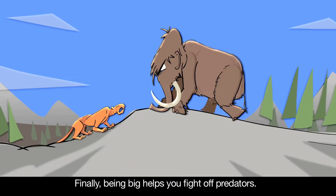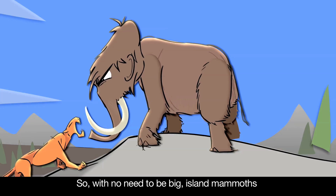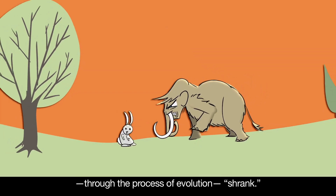Finally, being big helps you fight off predators. But most islands don't have large predators. So, with no need to be big, island mammoths, through the process of evolution, shrank.